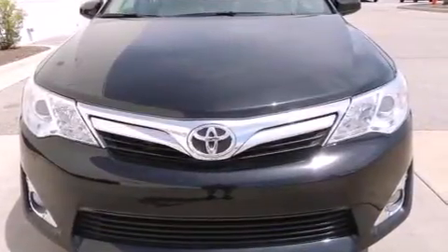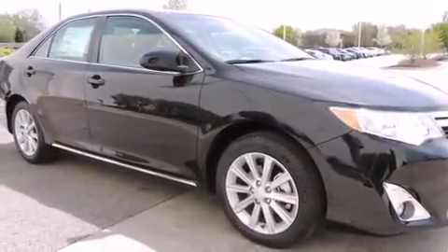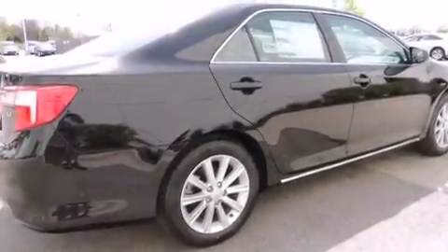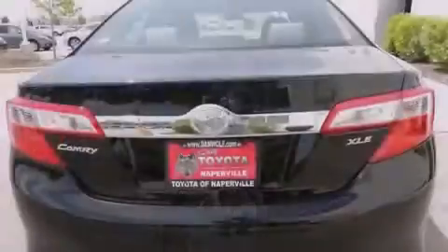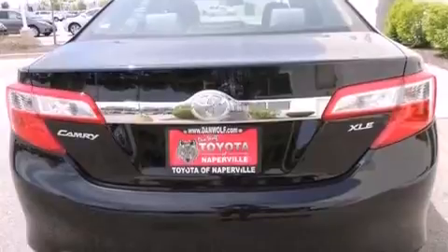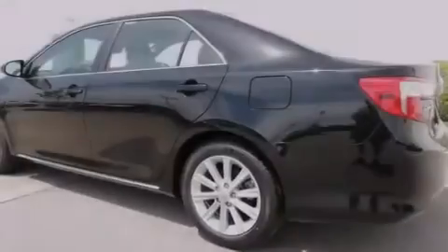All of the following features are included: a power moonroof, traction control and stability control systems, cruise control, a 6-speaker audio system, a passenger side vanity mirror, side impact airbags, a power driver's seat, air conditioning with automatic climate control, a split folding rear seat, and alloy wheels.